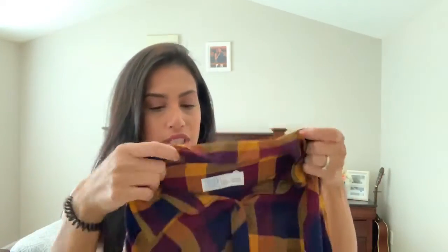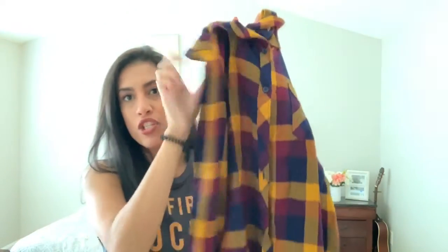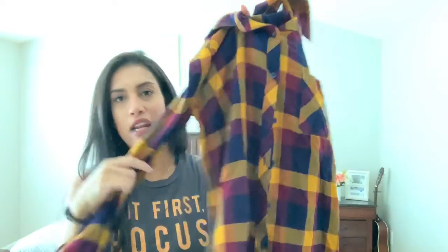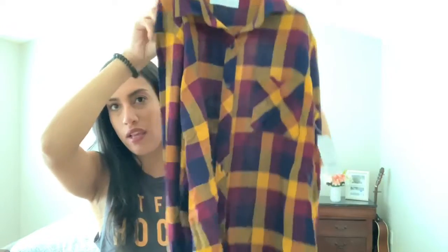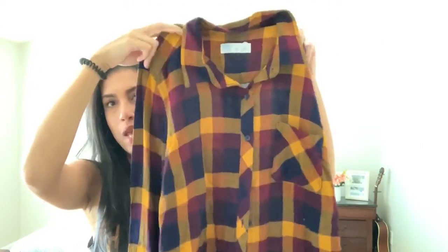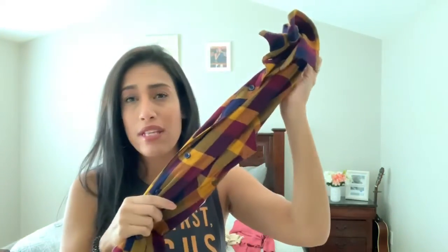I also bought this flannel-style shirt — it's not flannel material but has a flannel design. It buttons up in the front and just screams fall. It was $13.94 and I got it in a large so I can tie it around my waist, wear it with leggings, or tuck it in a little.